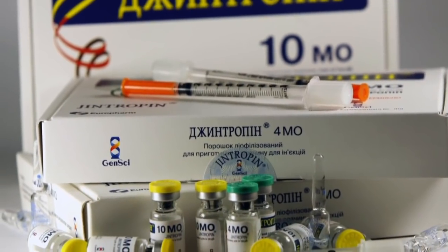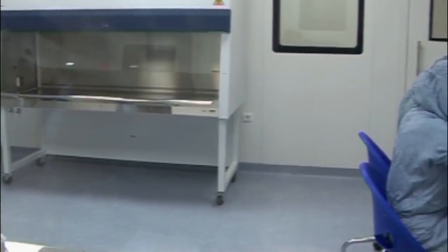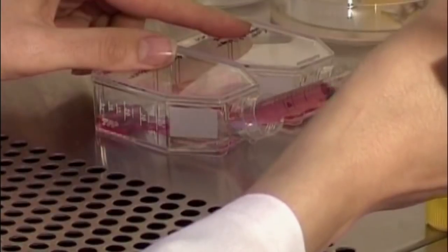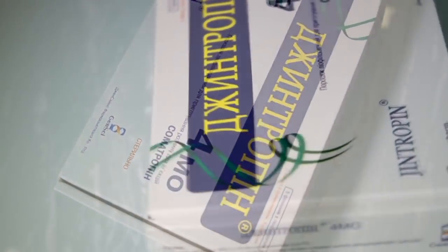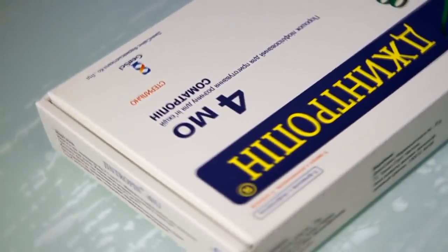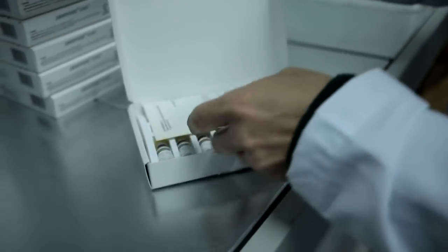Of all the recombinant human growth hormones available today, Jintropin is arguably the most popular. Developed as part of a state-sponsored program for the development of China's pharmacological industry, Jintropin quickly became a favorite throughout the world, used not only by ordinary people but also by the stars of show business to stave off aging, tighten muscles, and shed extra subcutaneous fat.